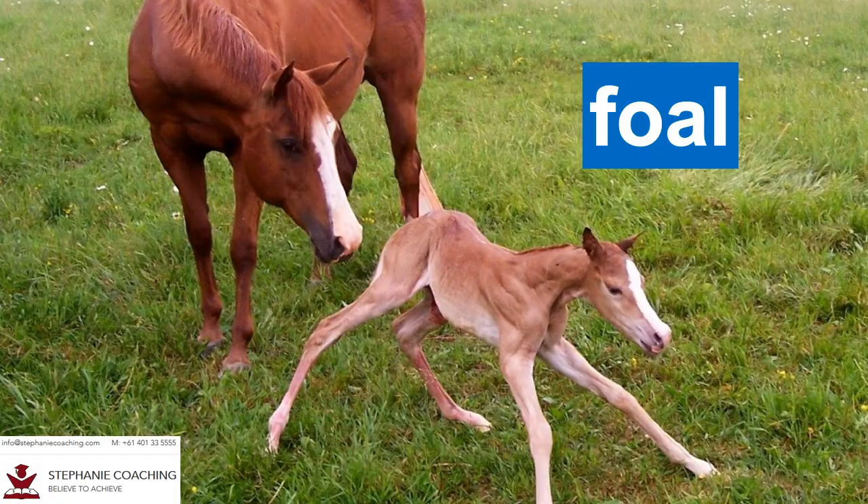Word number ten is foe. A foe is a baby horse. For example, a foe stumbled around in the stable and struggled to stand on its hooves when it was first born.